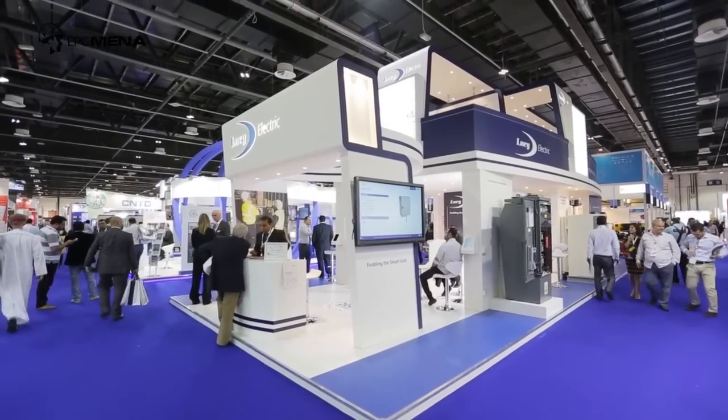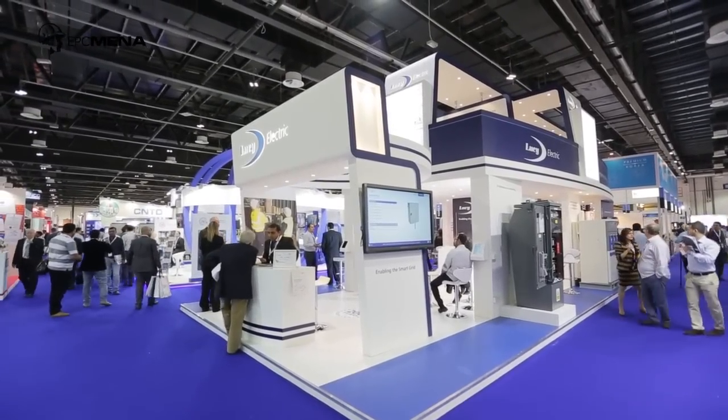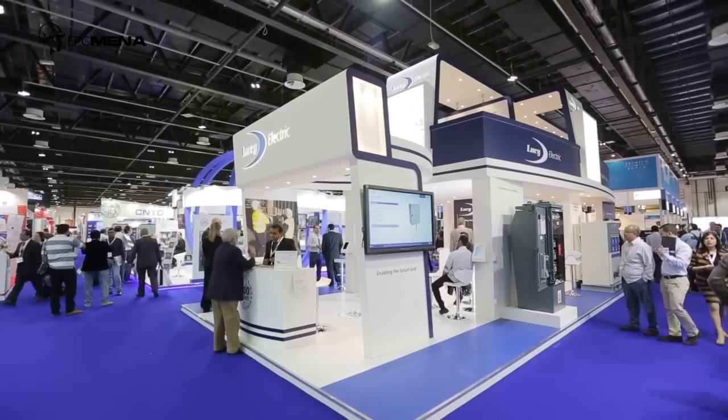In terms of the key themes for the exhibition here this year, first and foremost is the rebranding you see around the stand on Lucy Electric, which is really encompassing our move to what we call engineering intelligent solutions, recognising that our main utility customers need to move to encompassing automation and the whole smart grid story. So we have the theme here of enabling the smart grid.